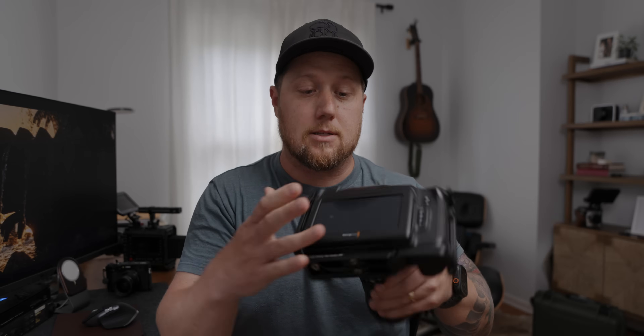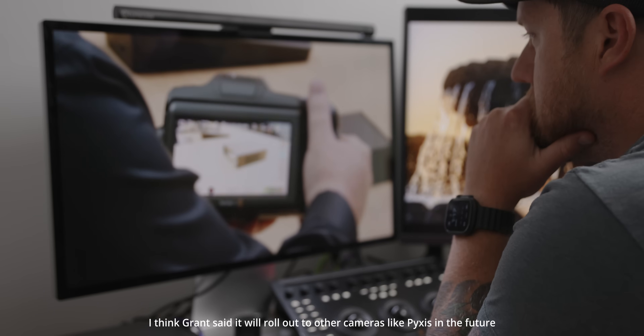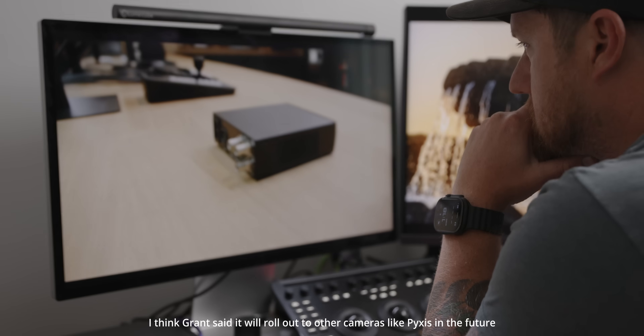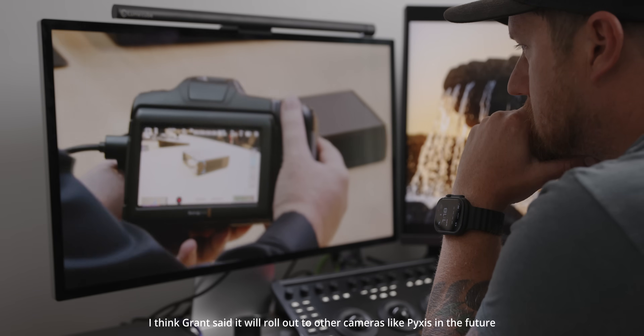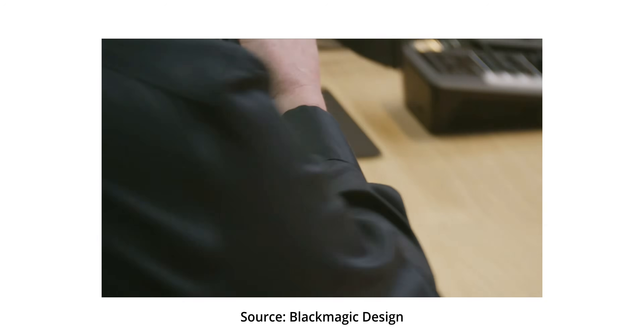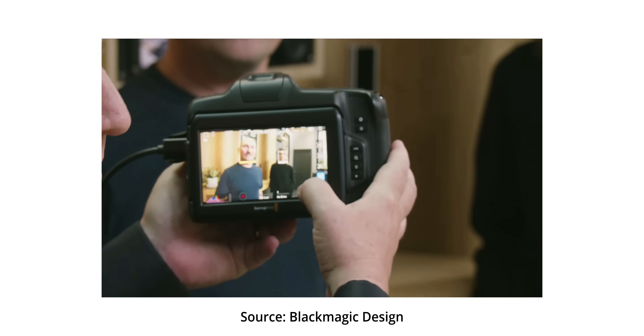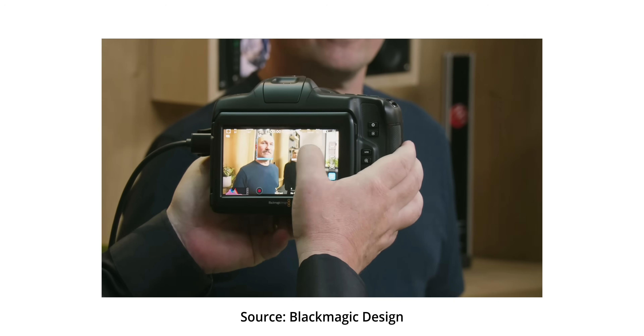First up, this was something that nobody saw coming. It has to do with the Cinema Camera 6K Full Frame — it is getting autofocus. I'm going to download the beta firmware and test it out. I don't know if it's going to work with EF lenses or with the MC21 adapter with a Sigma Art lens.